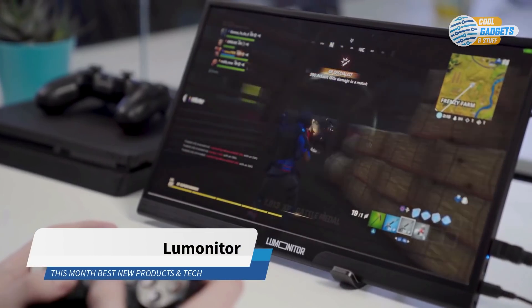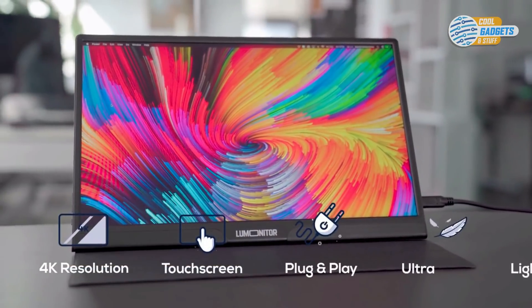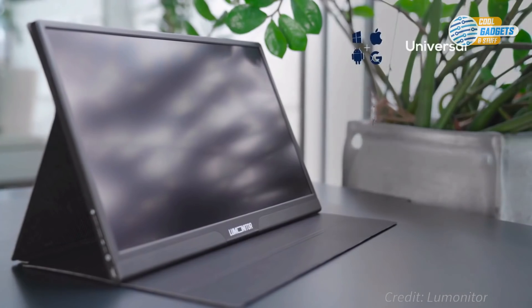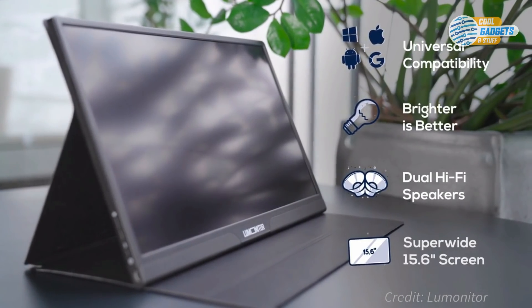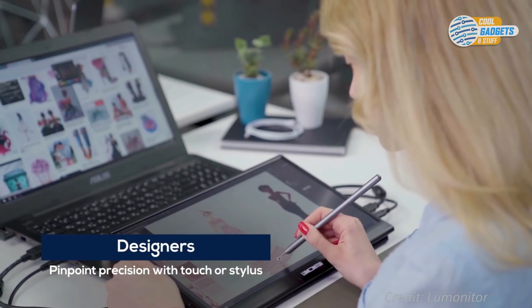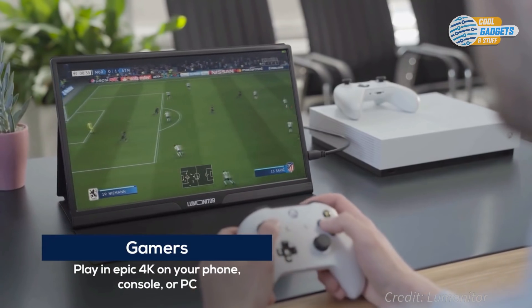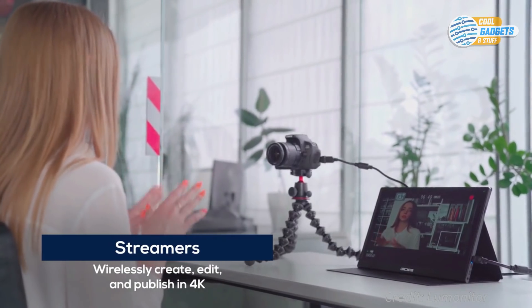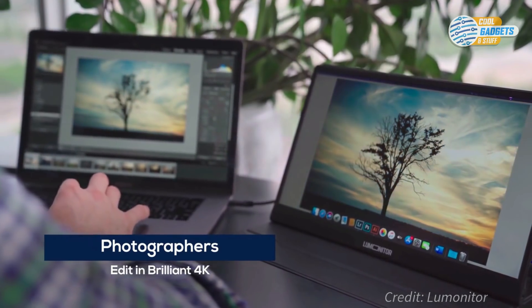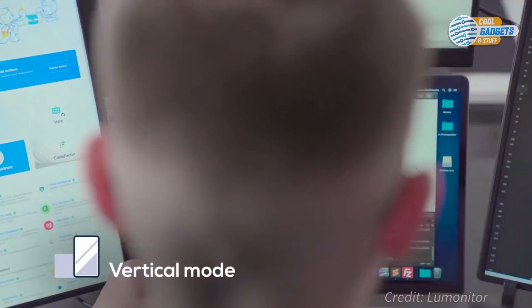Loo Monitor is a portable touchscreen monitor made for productivity and entertainment. Ultra thin and ready for anything, Loo Monitor turns any device into a 4K powerhouse. It's a perfect companion for designers, coders, gamers, streamers, and photographers. Take notes, design, edit, and publish on Loo Monitor's touchscreen, or switch to vertical mode to code.